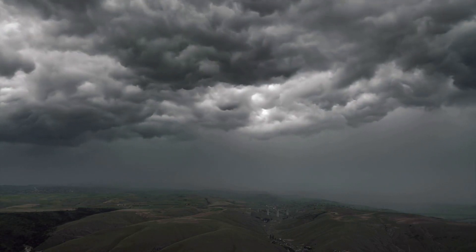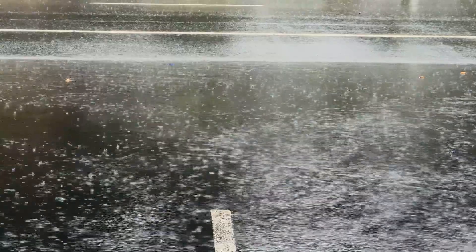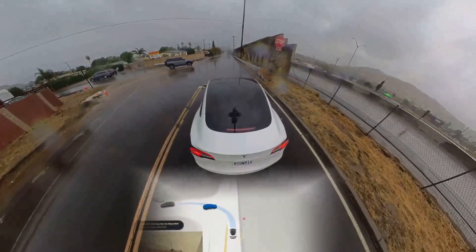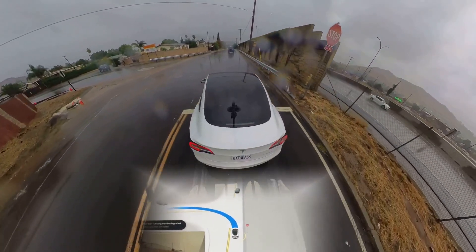Here, Tesla FSD gets put to the test in a thunderstorm. Between the rain, light flooding, faded lane markings, and construction cones, Tesla does great — except that it gets stuck in a loop as it gets confused after reaching a narrowing lane.